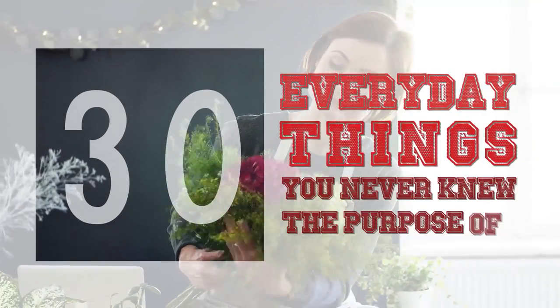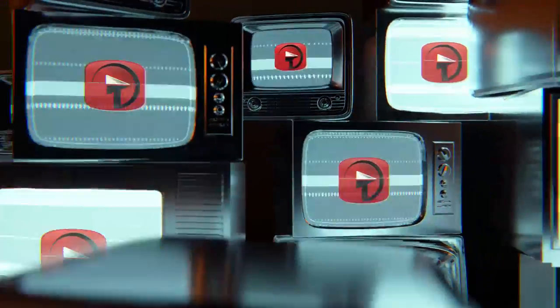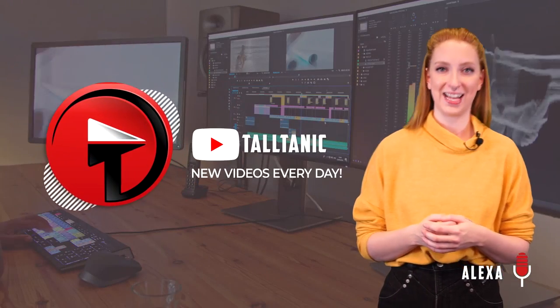30 Everyday Things You Never Knew The Purpose Of. Hey everyone, welcome back to Talltanic. I'm your host, Alexa.